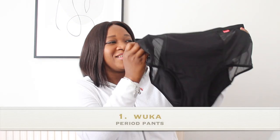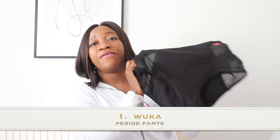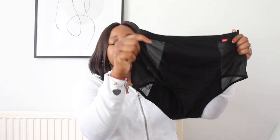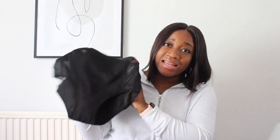The first product I would like to recommend is this lovely period pants from Wuka. This is the super heavy period pants and it's absolutely brilliant for postpartum bleeding. It has padding from the top all the way to the back, so it can hold 60ml of blood. Since I've tried this, I haven't experienced any leaking.